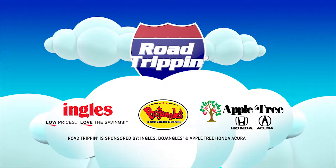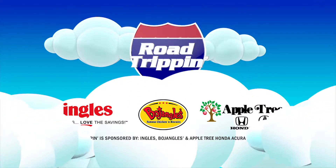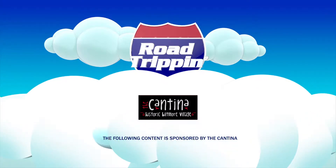Road Trippin' is presented by Ingalls Markets, Bojangles, and Apple Tree Honda. The following content is sponsored by the Cantina.